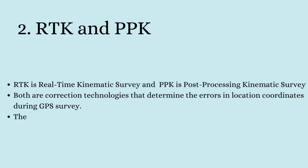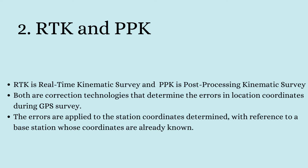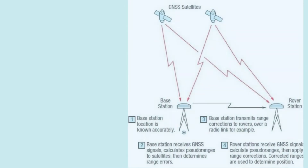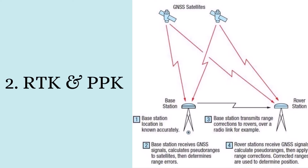The second method is RTK and PPK technology — two correction technologies used in GPS survey. There are chances that the position or coordinates determined for a particular point may be wrong. To check the accuracy, a base station with already known survey coordinates is used. With the help of these correction technologies, errors are determined during the GPS survey and corrections can be applied either in real time at the site or after the complete survey work is performed.